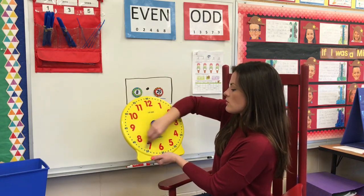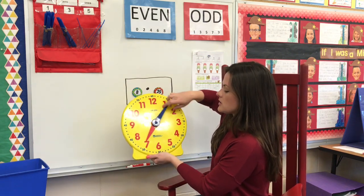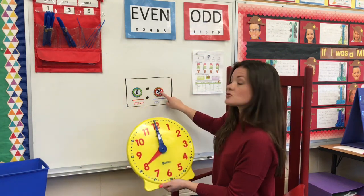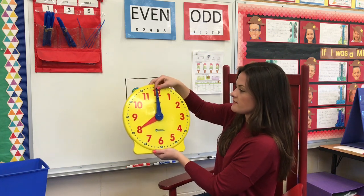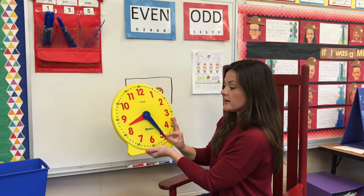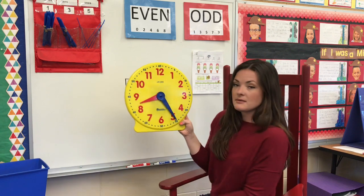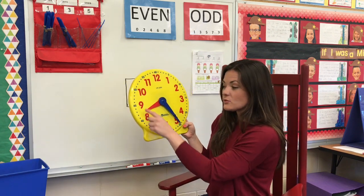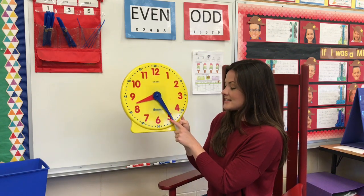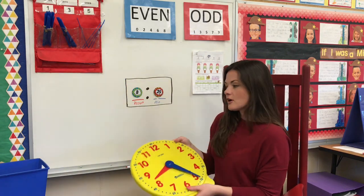Remember, we always want to set our hour first. We've now hit 8 o'clock, but my time is 8:25, so I need to count by fives to get to 25. 5, 10, 15, 20, 25. Now we see that my hour hand moved in between my 8 and my 9 — that's okay. As long as it's in between, we know it's in the 8 o'clock hour. My minute hand is at the 5, which tells me it's 25 minutes. So we made our time up here match our time on our clock.